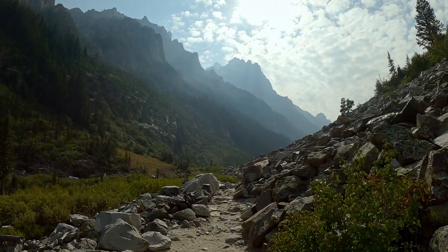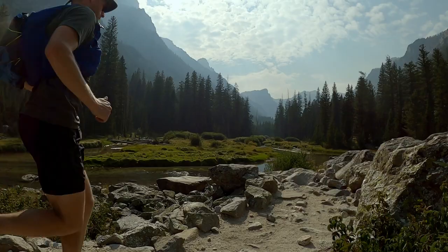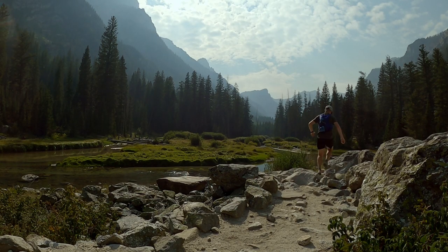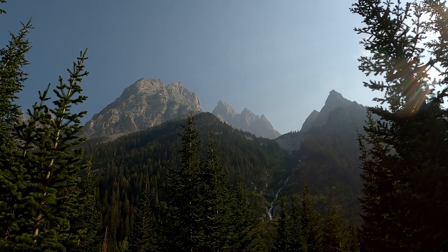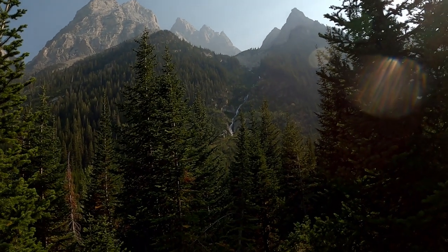You can see up to the left — Tewinot, East Prong, and the Grand way off. Looking up at Grand Teton. Waterfall cascading down into Valhalla Canyon.